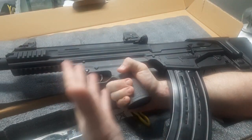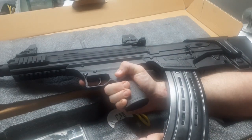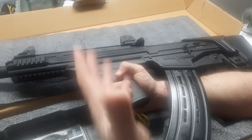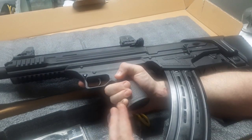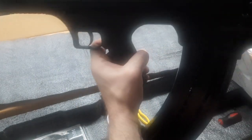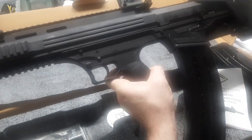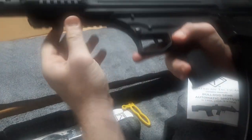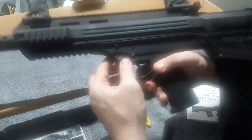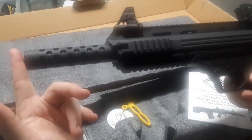And if AR or AK pattern rifles get subject to further transgressions against the Second Amendment, perhaps this kind of stays off the radar, being that it's not AR or AK pattern. It does have an AR-style charging handle. It comes with plastic sights you can put on, or you could mount a red dot. You've got Picatinny rail underneath and on both sides to mount a flashlight, plus a push-button safety.